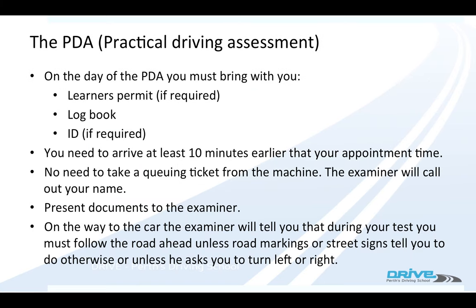On the day of your test, you've got to take your learner's permit and your log book. If you're doing an overseas conversion, you won't have a learner's permit, so you've got to bring your ID — maybe your passport with you. You've got to be there at least 10 minutes early. You don't have to get one of the queuing tickets; the examiners will come out and call out your name. You show them all your documentation.